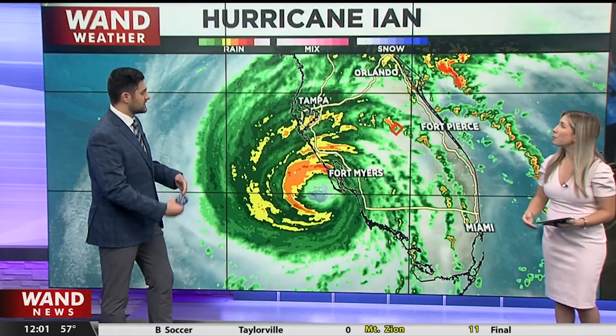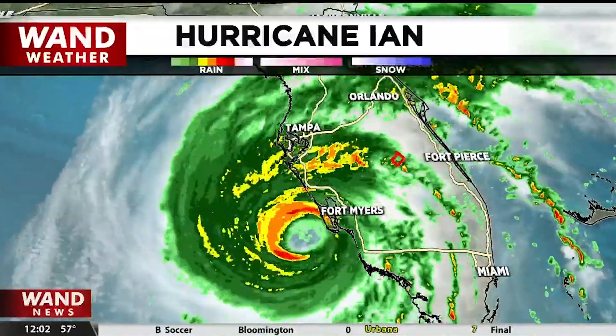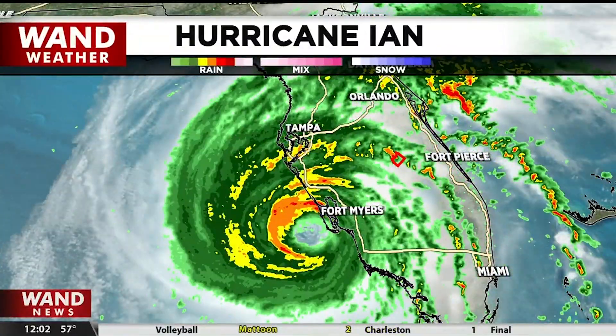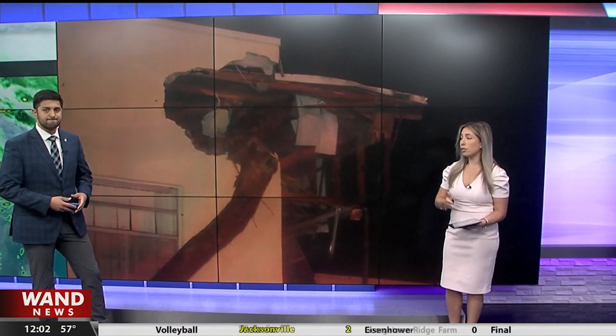Moments before, like we were just saying, this was shaking like crazy. You can see those winds coming in. Here's a look at Hurricane Ian. We see it on the west coast, but the east coast of Florida is also taking a hit. This is in Delray Beach, just north of Boca Raton. A possible tornado hit Delray Beach on the east coast — all this because of Hurricane Ian.